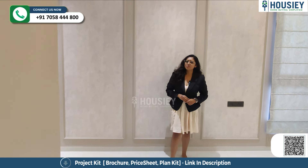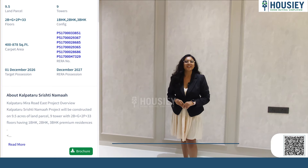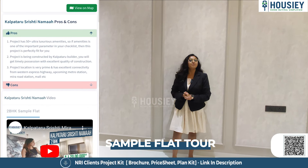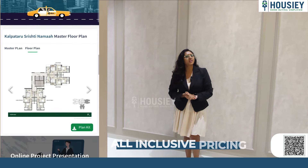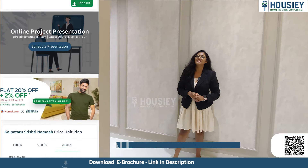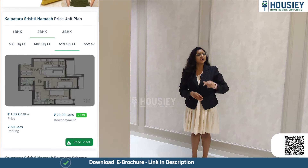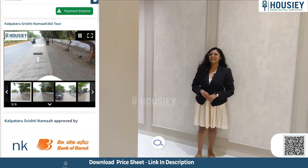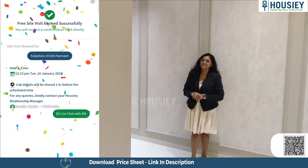Now, before checking the last bedroom, let me tell you what features you get in the house. You get an actual location tour, you get to watch sample videos like this, you get the pros and cons with payment scheme and EMI schedule, and last but not least, we provide 360-degree tours. So you get to grab all these features — register quickly at www.housie.com and schedule your free site visit.